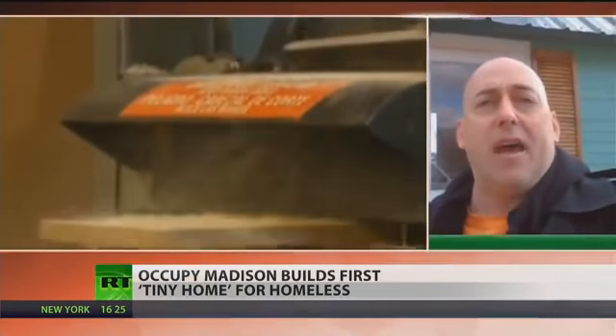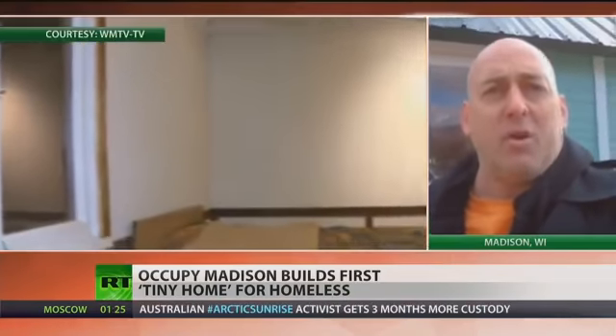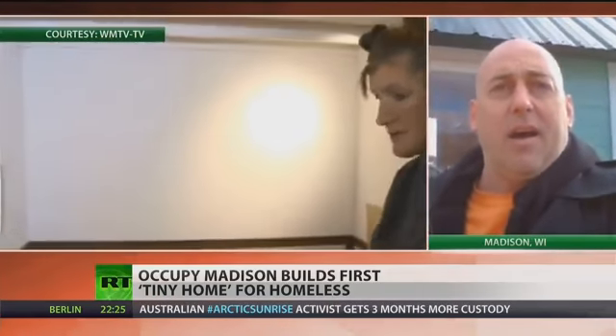Earlier, I spoke with Occupy Madison organizer Luca Clemente about where this idea came from. Much like in other places around the country, when we began our encampment, we learned that there were a lot of people in the Madison area who were homeless and had nowhere to go. They flocked to the encampments and it became sort of like a homeless community in addition to the political activity that was going on. The homeless issue became very important to us, and over time we realized that we had a crisis right here that wasn't being dealt with, and we decided to do something about it.